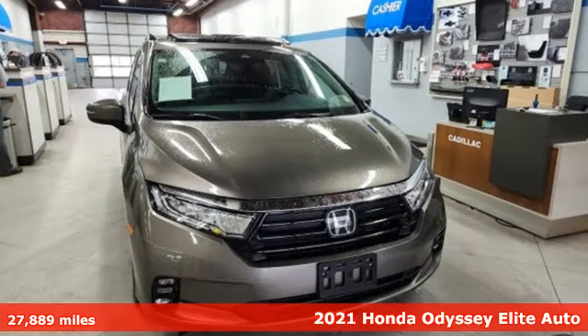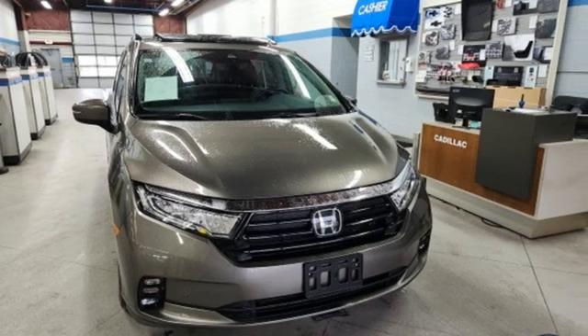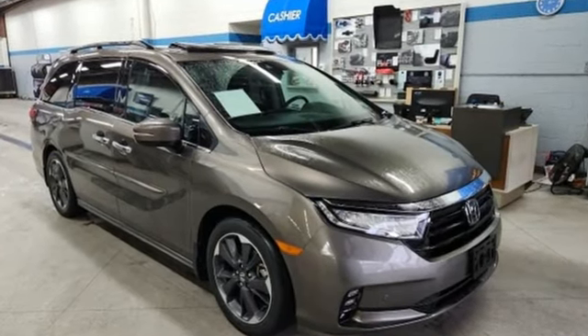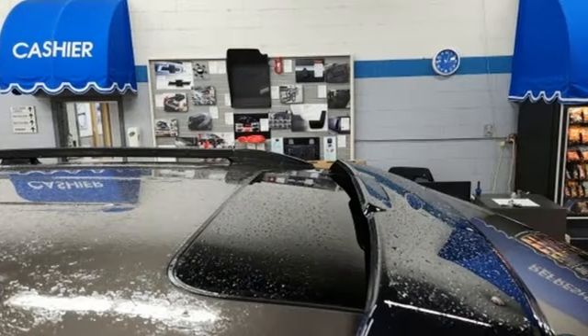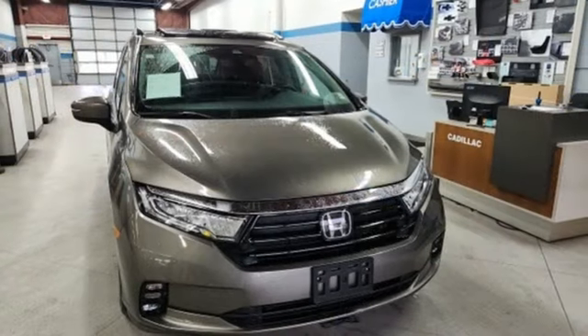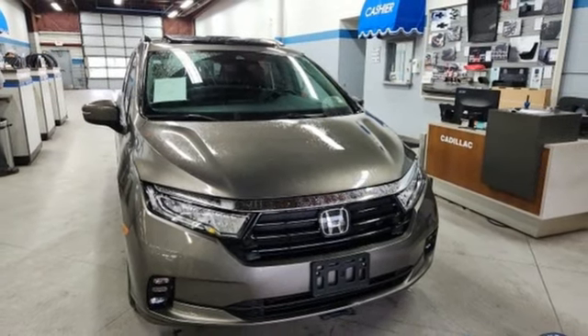Features include auto-dimming rearview mirror, Wi-Fi hotspot, front heated and ventilated leather bucket seats, integrated navigation system with voice activation, automatic transmission, and dual zone climate control.